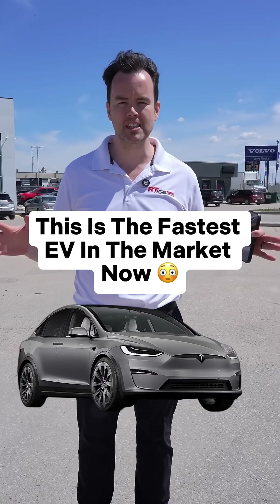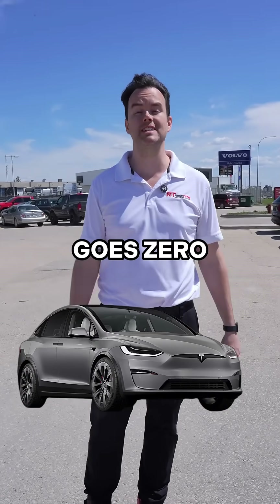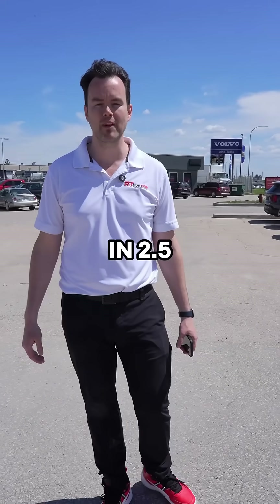Behind me is the world's fastest production SUV. This thing goes zero to 100 in 2.5 seconds.